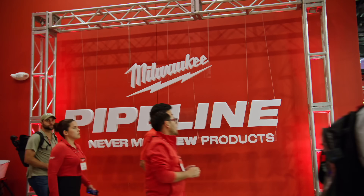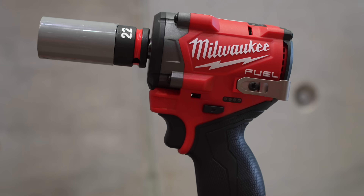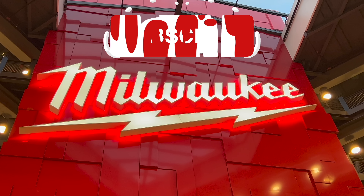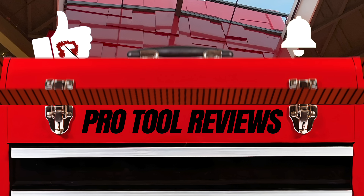And there you have it folks — that's our rundown for the 2024 Milwaukee Pipeline event. If you have any questions about what we covered in this video, leave those down in the comments below. Don't forget to like this video and subscribe to our channel for more content on new tools and reviews. Thanks for watching.